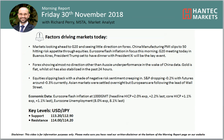Hi everyone and welcome back for my more important analysis videos. I'm ProMarketAlice at Hantec Markets on Friday the 30th of November.